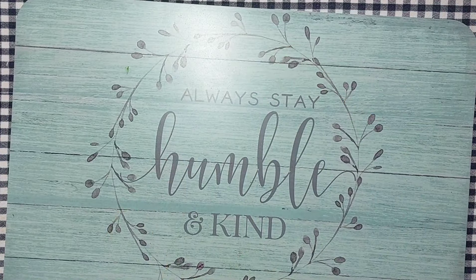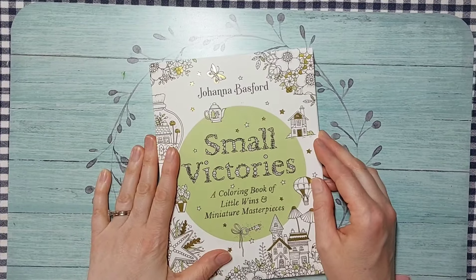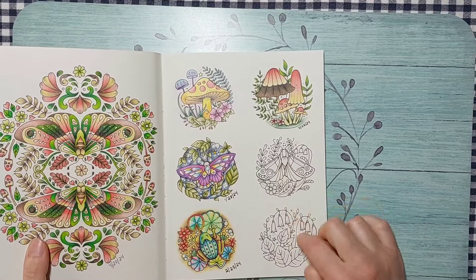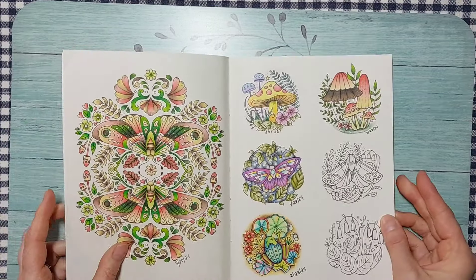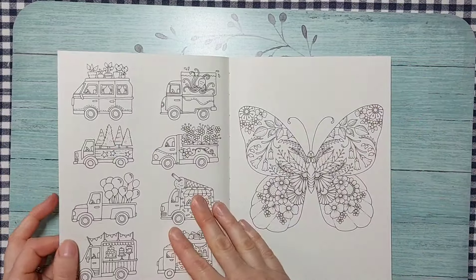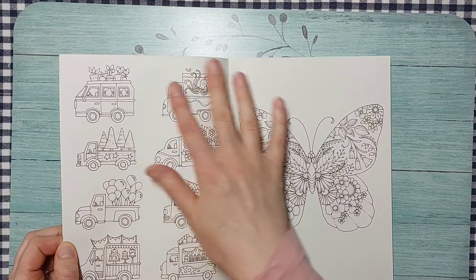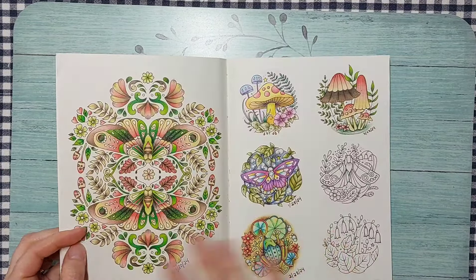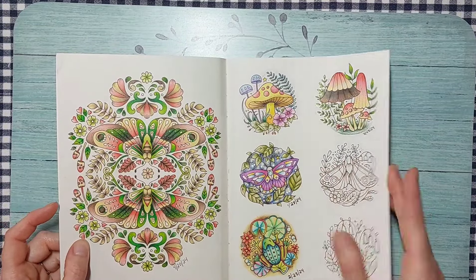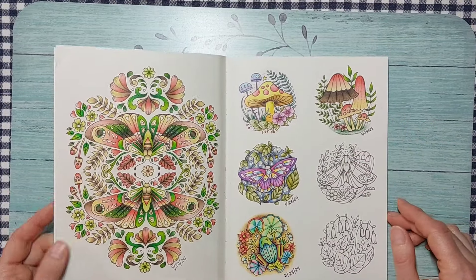We'll also be working out of Small Victories by Joanna Basford. I want to finish two pages this month to complete that whole area of the book, then put it away for a while. I'll probably return to it in July or August and work through it front to back, doing a little bit each month.